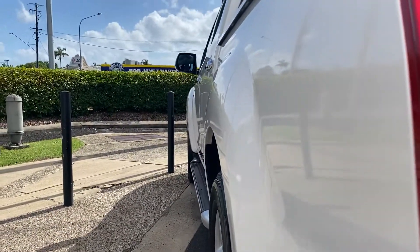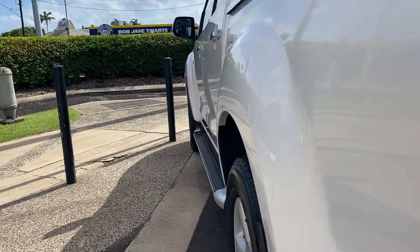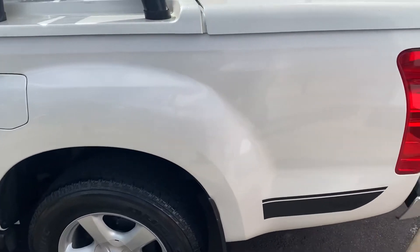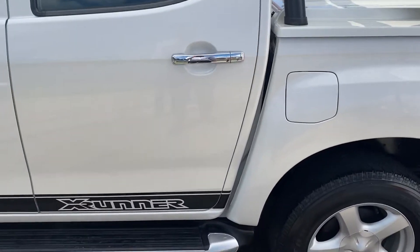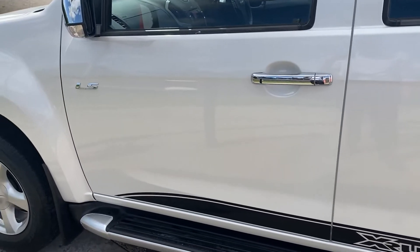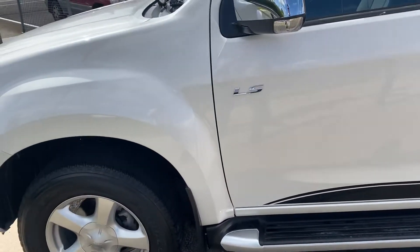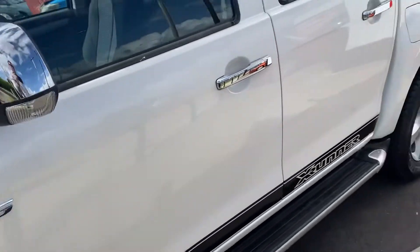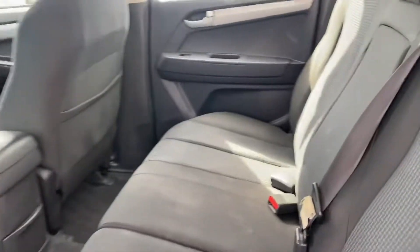So what we're going to do is show you down the passenger side now. Again, nice and tidy through there — no visible dents that I can see in any of the doors. We'll just go through all the paintwork now. Again, you do have your X-Runner decals on this side as well. From what I can see down the passenger side, there's no markings on any of the paintwork, which is fantastic.